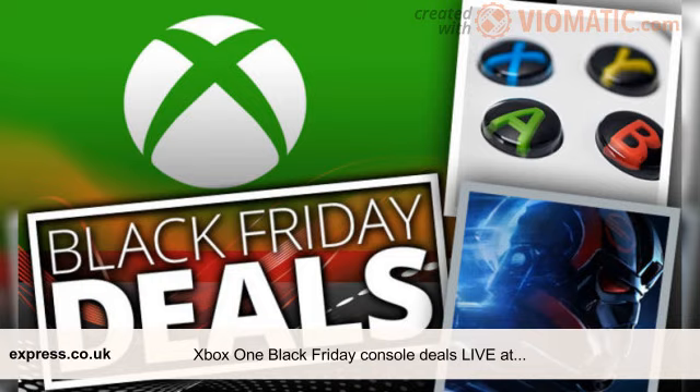If you want some additional games to go with your brand new Xbox One console, don't forget to check out the bumper Xbox Live Sale. You can see some of the best deals in the gallery below.